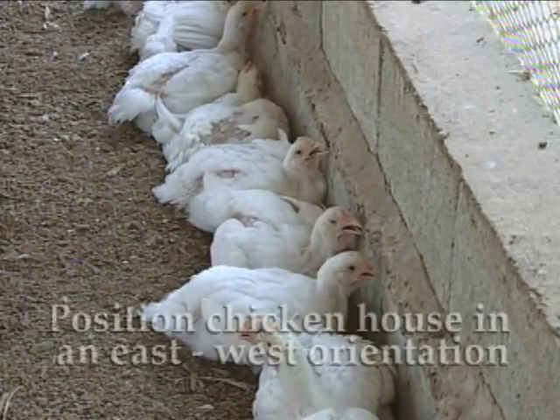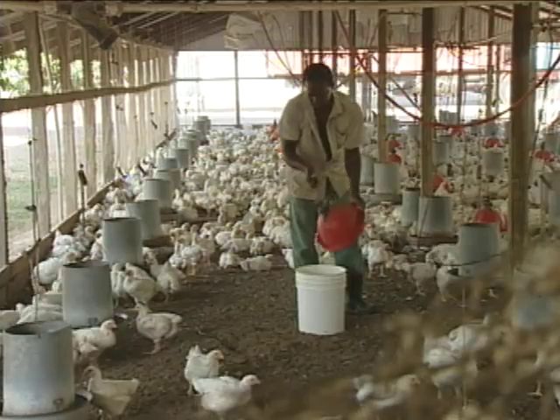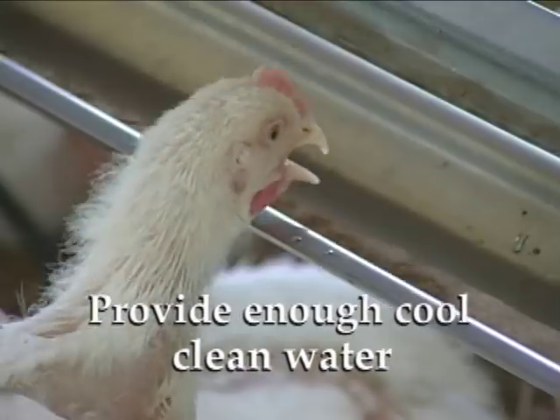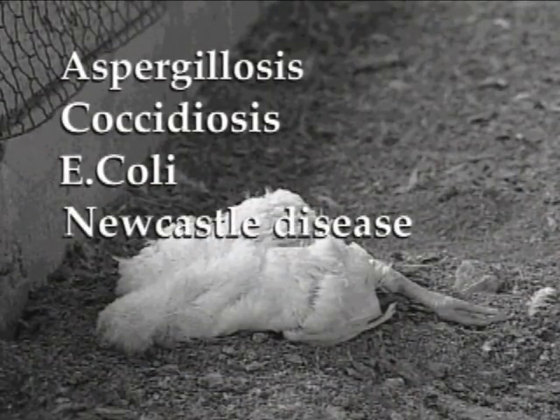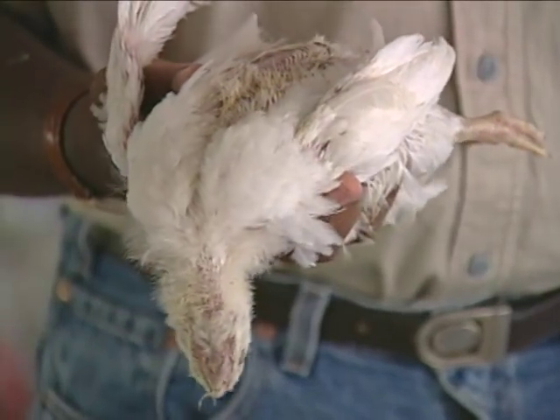It is also best for the chicken house to be positioned in an east-west orientation so that you reduce the amount of exposure to direct sunlight. The most basic thing is to always provide enough cool, clean water. Keeping the temperature inside the chicken house at a comfortable level definitely contributes to the chickens' good health. Even when you do your best, chickens are sometimes hit with diseases such as aspergillosis, coccidiosis, E. coli, and Newcastle disease. This means you'll have to keep an eye out for things that don't look right and deal with them promptly and effectively. One sick bird can bring trouble on the entire flock. Sick and dying birds don't earn money for you, so make the effort and invest in their health.